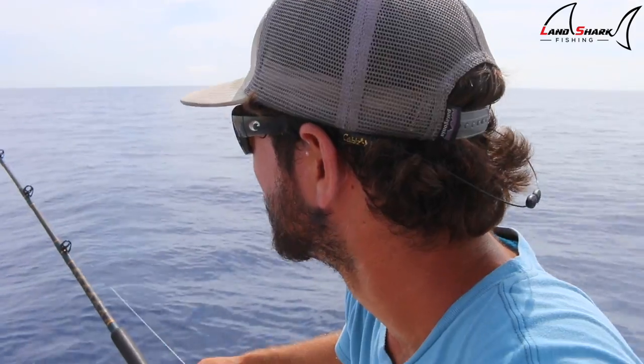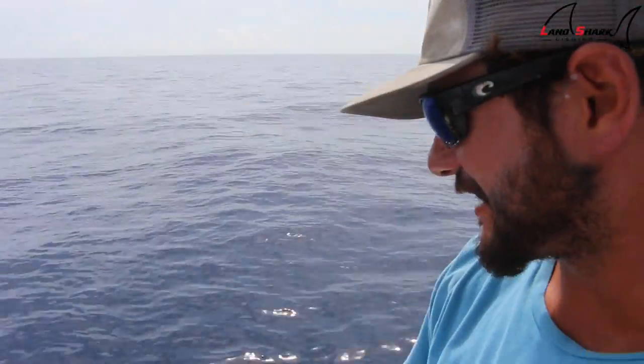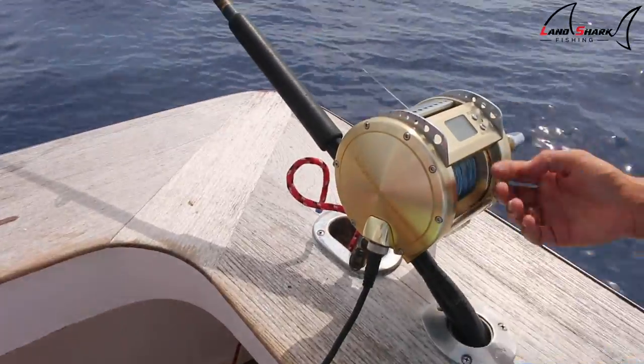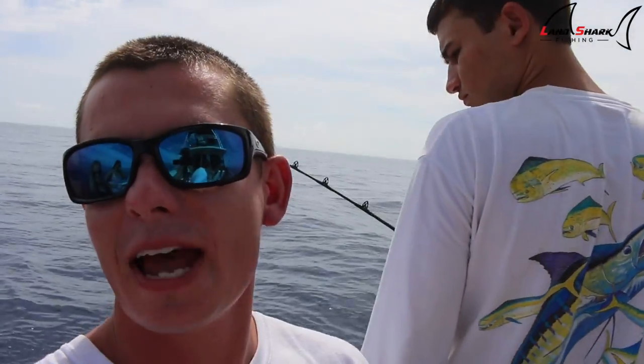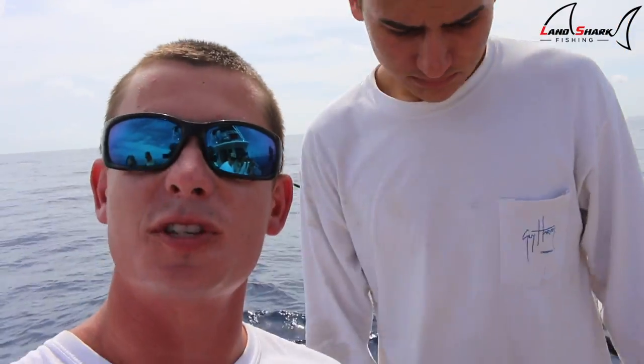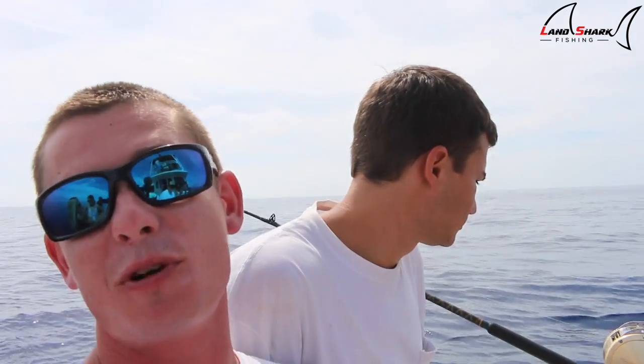How deep are we? 2,300 feet. We've got a ways to go — we're at 300 meters right now and counting. We've got a little counter right here letting us know how far down we're going. We have that electric reel, and it's not cheating — it's just that when you're fishing this deep it's pretty much impossible to do it manually unless you want to spend your entire day reeling in that fish. Doing the electric reel is the most effective approach.